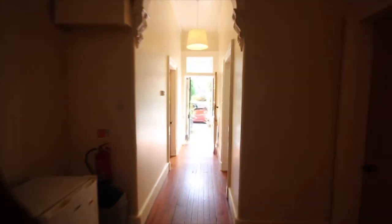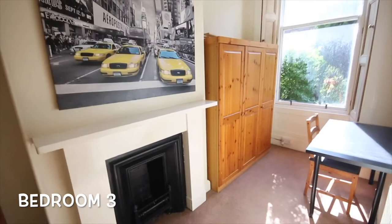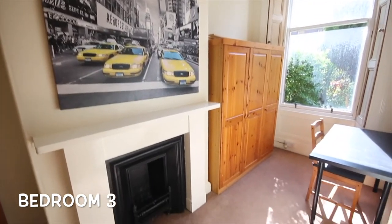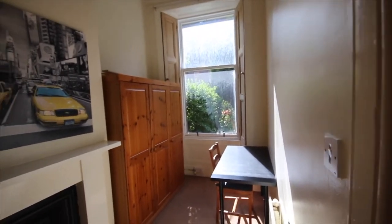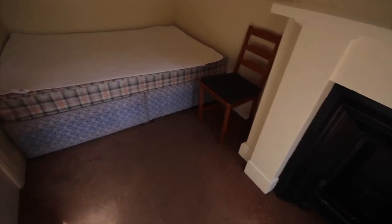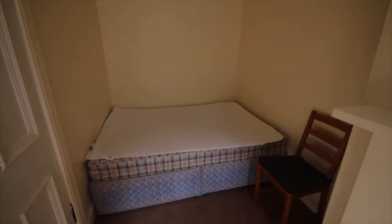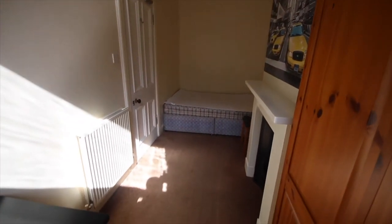On the left-hand side there's an additional storage cupboard — this property has plenty of storage. The third of the three bedrooms is on the left and is the smallest, facing the front of the property. It has an old traditional fireplace that is blocked off, a triple wardrobe, desk and chair, and a double bed. This property would probably be ideal for students, and as you can see it gets plenty of natural light — it's a really good property for three friends to share.